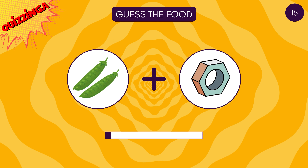Time for bonus round! Can you find the hidden food emoji? It's right there — it's an avocado emoji!